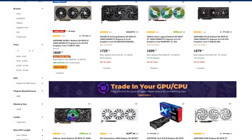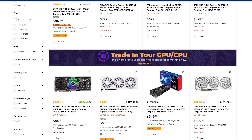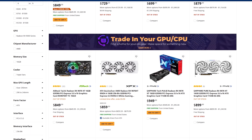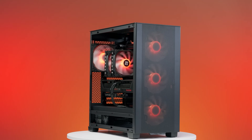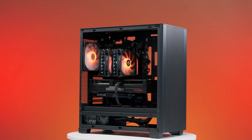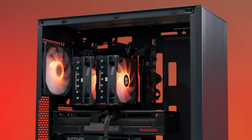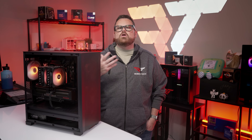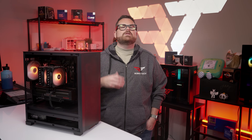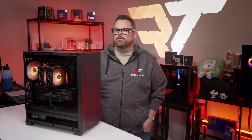Right now, the prices for components and availabilities for GPUs are all in flux, but we've been seeing little signs of improvement. For a video like this, we want to give you a picture of what a super lean all AMD build looks like, and when the time comes, you have this guide just waiting for you. We're still going to talk about part recommendations, show you where to get the best deals, and reference the live stream for step-by-step instructions on how to build this machine yourself.